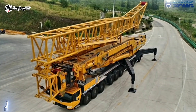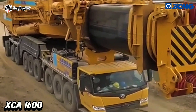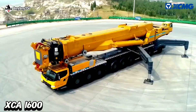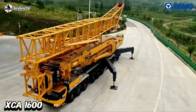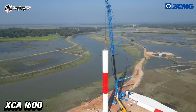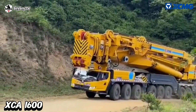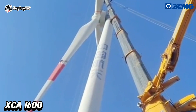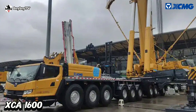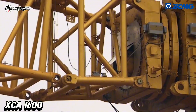Number 5 on our list is the XCA 1600. The XCA 1600 is the world's first wheeled crane capable of installing impellers with 141 meters in diameter, weighing almost 90 tons, at a height of 140 meters. It has a total main boom length of 92.4 meters, equipped with a 48 to 102 meter luffing jib and a special wind power jib length of 27.5 to 51.5 meters.